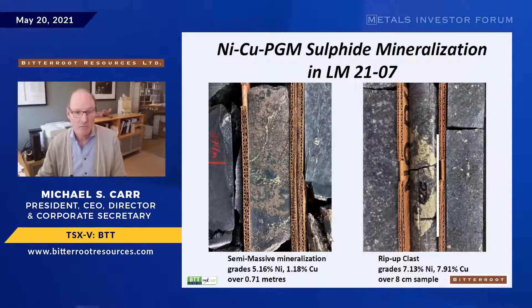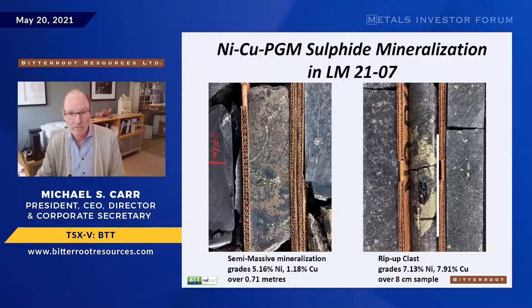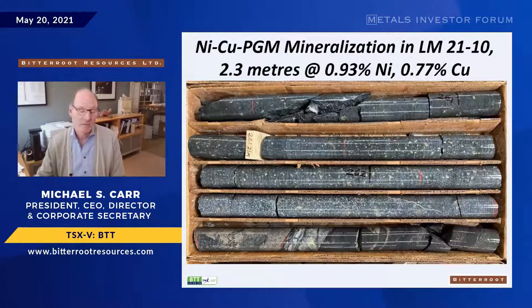Here's what some of this mineralization looks like — semi-massive sulfide here, footwall sediments that are graphitic and in places carrying pyrrhotite, which is a good sulfur source. Here's the disseminated mineralization with the massive sulfide rip-up clast transported from not too far away. Modeling of the disseminated mineralization gave grades for the massive sulfide in the seven to eight percent nickel and copper range, and this clast confirms we're in the vicinity of something very high grade.